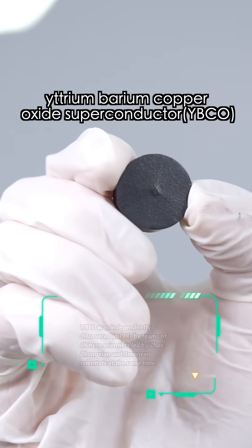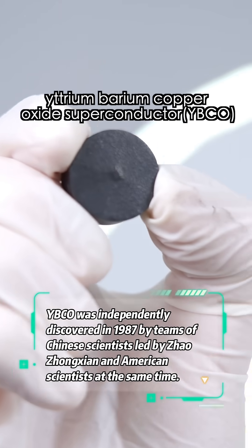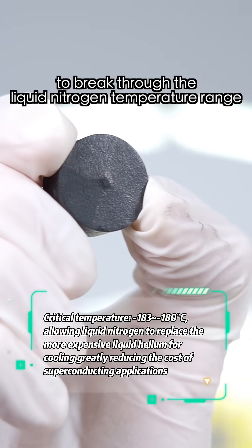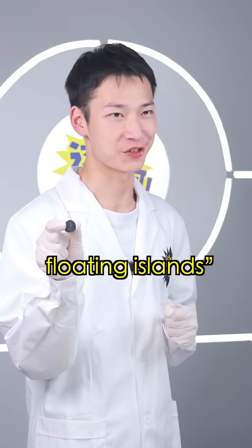This is today's experiment subject: Yttrium Barium Copper Oxide Superconductor — YBCO. It was the first superconductor to break through the liquid nitrogen temperature range. With it, we can easily reproduce floating islands.